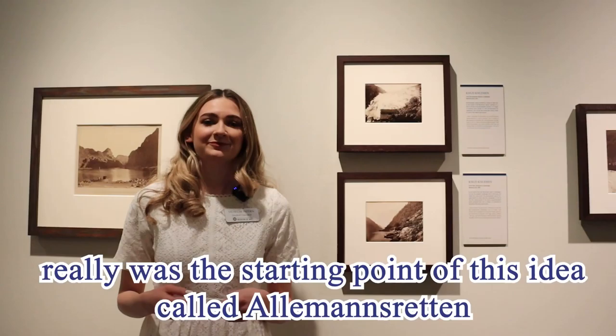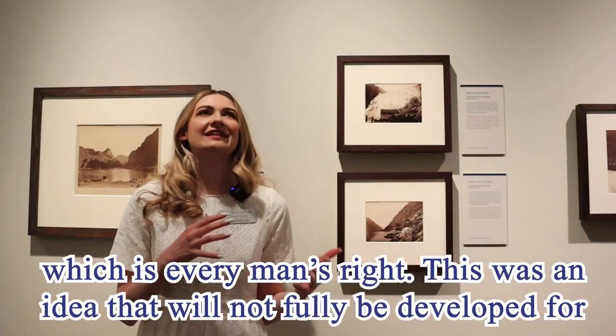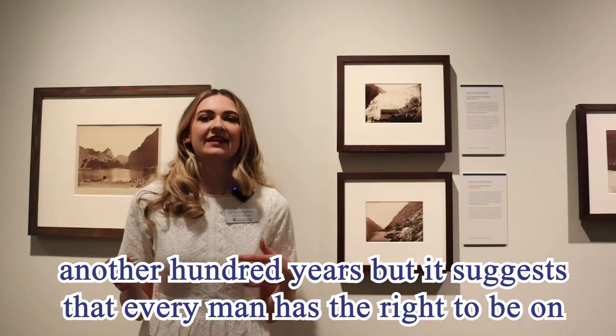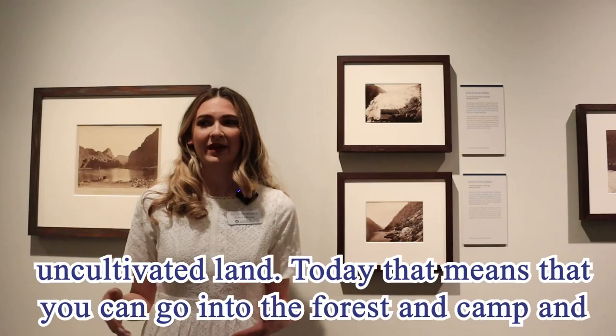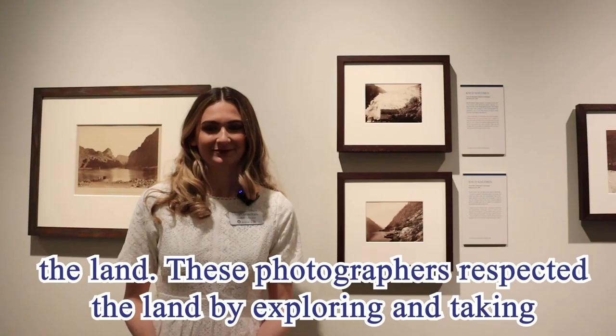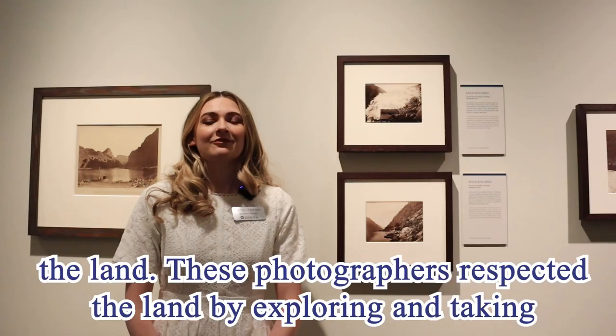This Norwegian national pride really was the starting point of this idea called Allemensretten, which is every man's right. This was an idea that would not fully be developed for another hundred years, but it suggests that every man has the right to be on uncultivated land. Today that means you can go into the forest and camp and pick the berries without anyone telling you not to, as long as you're respecting the land. These photographers respected the land by exploring, taking photographs, and recording what they found for other people to see.